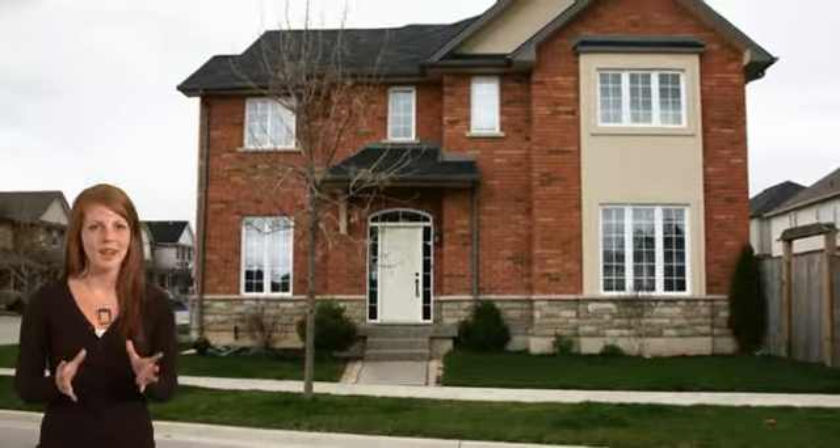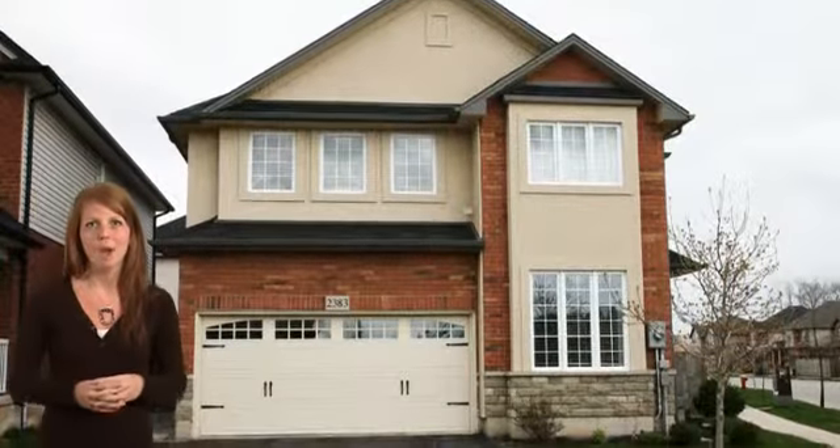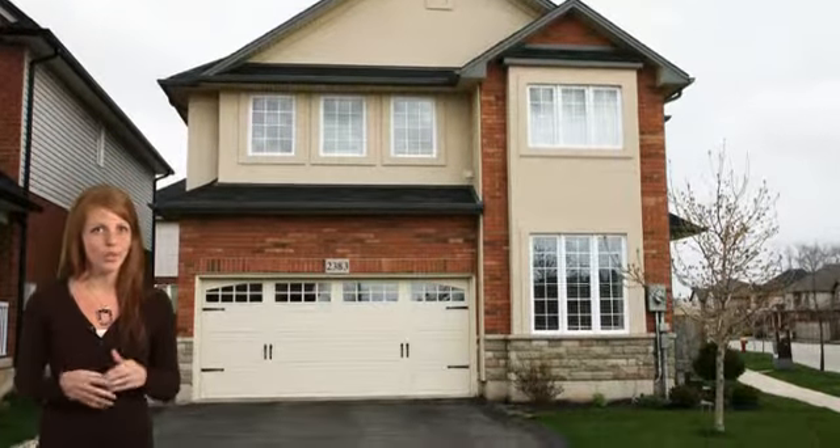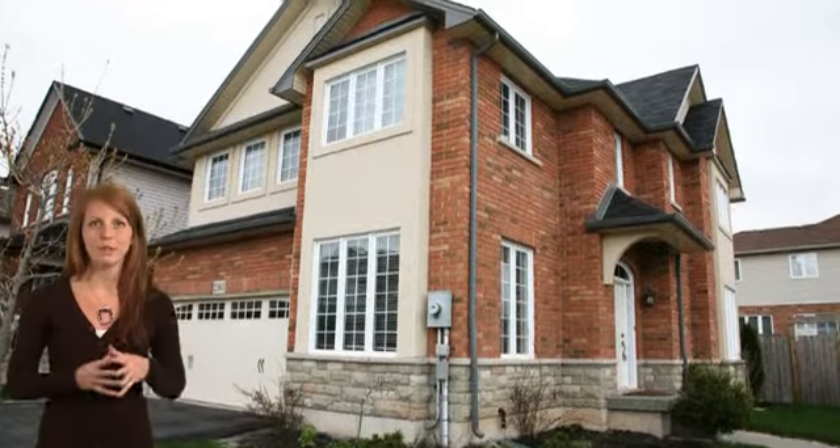Nestled on a quiet street in the desirable neighborhood of The Orchard lays this beautiful family home. Welcome to 2382 Norland Drive in Burlington, featuring 4 bedrooms, 3 bathrooms and a professionally finished basement.